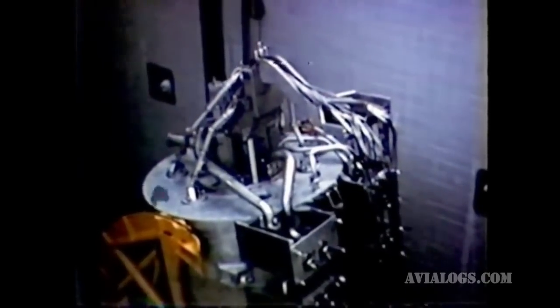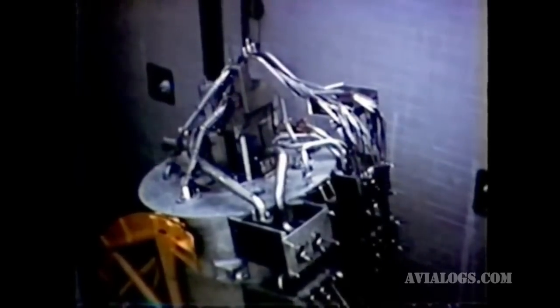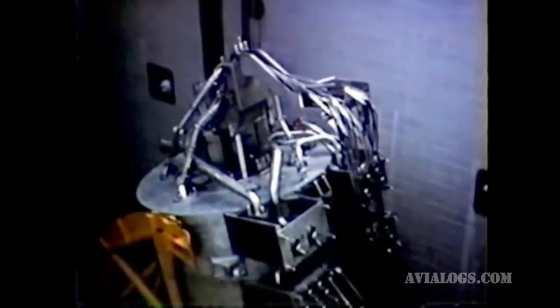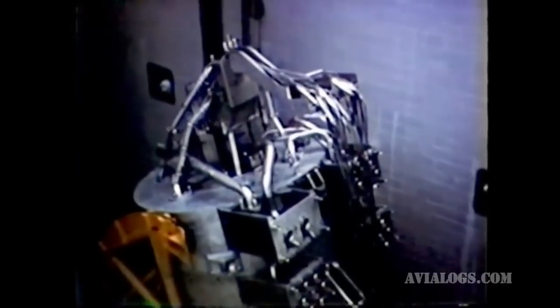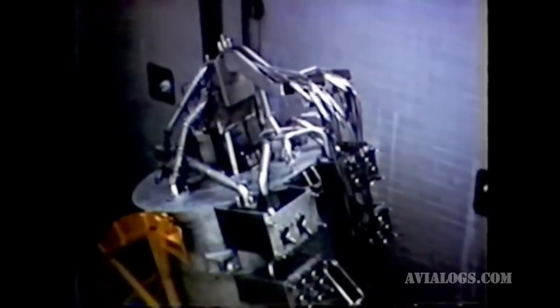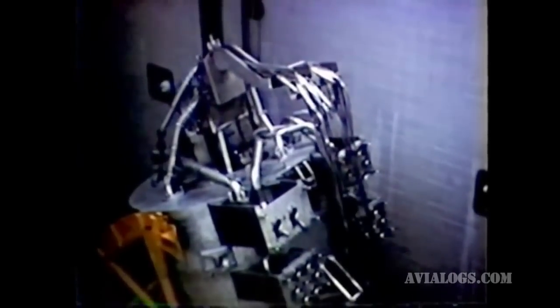A unique feature of this reactor is its flexible shield system. The forward section is a removable tank consisting of water compartments and lead shadow discs. A series of water tanks surround the reactor core and two water shields cover the aft end. All the water tanks can be filled or drained in flight to vary the shielding.